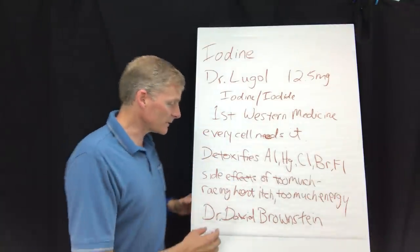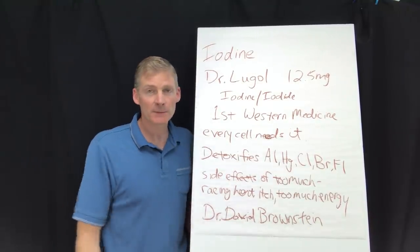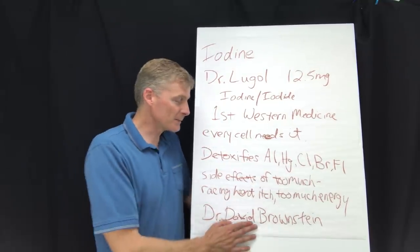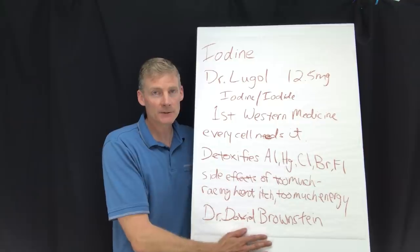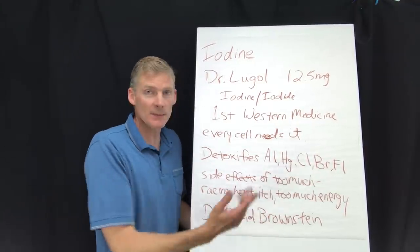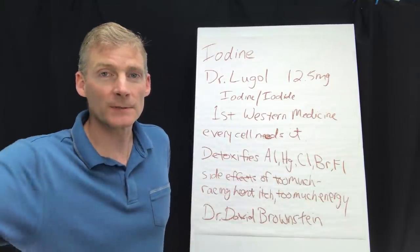For more information, check out Dr. David Brownstein — he's a medical doctor about a half hour from my office, and I call him the modern pioneer in iodine research. He has books and a website; just search his name online. If you like this information, please give me a thumbs up and subscribe. Thanks.